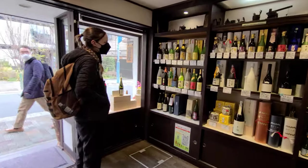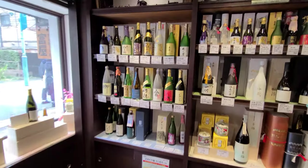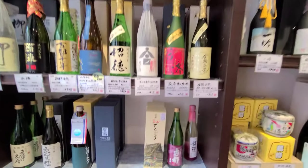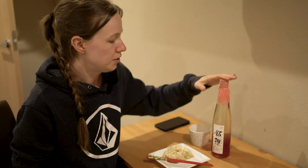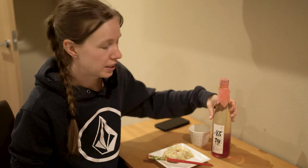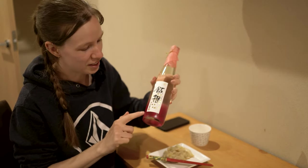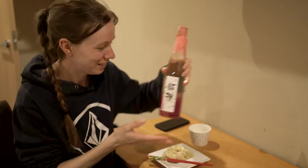One of the things we wanted to do today was try and find a local Kyoto sake. So we found a store on Teramachi Street that had a huge selection of Kyoto local sakes. I asked for a sweet one, so she recommended this one, which is also perfect because we are just getting into cherry blossom season and it's pink.